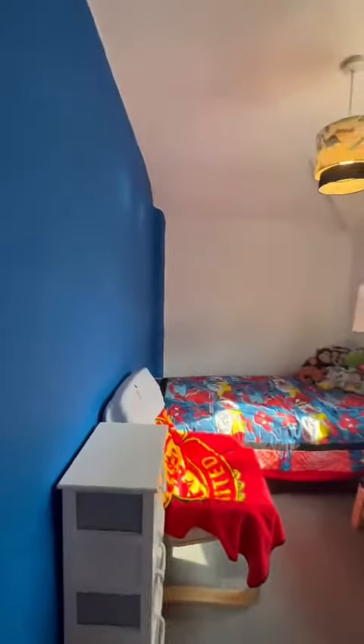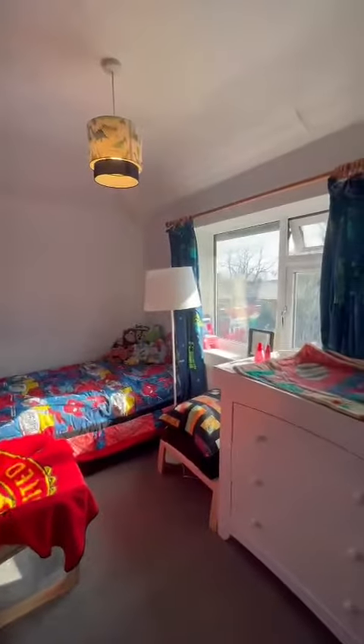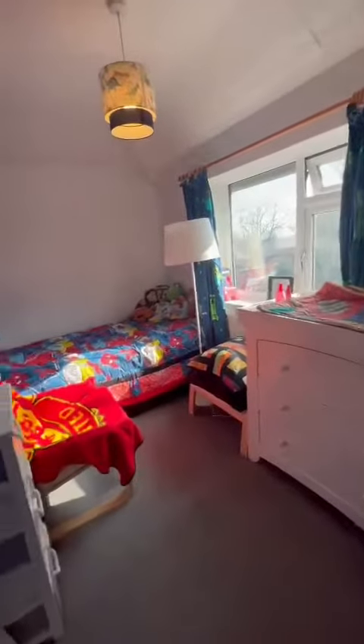Then we have the smaller bedroom on this floor — it's in really nice condition with a large window to the side allowing a lot of light through. There's also a great size bedroom just behind the door, though it's currently being used for storage.